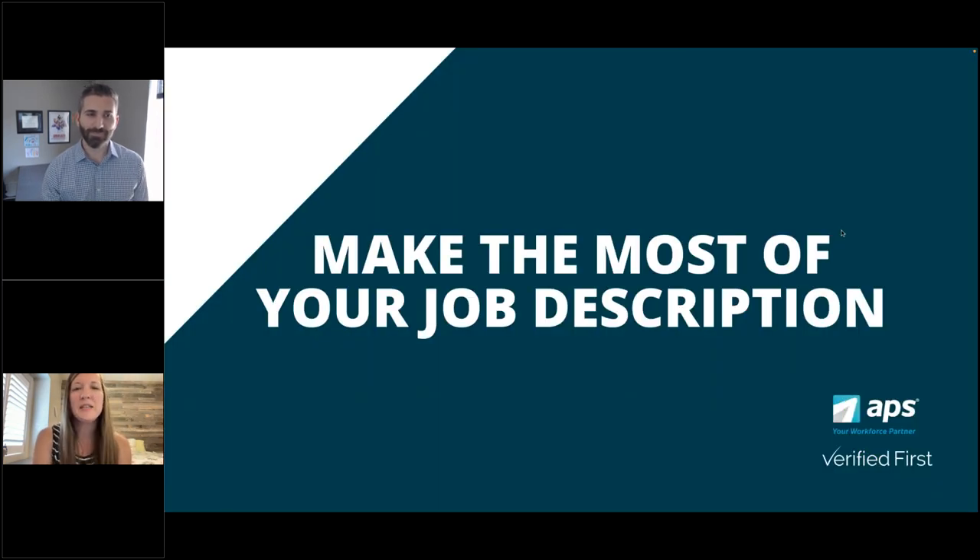First up on streamlining communication is making the most of your job description. This seems obvious, but job descriptions are often still viewed as more of a requirement instead of an opportunity to take advantage of the hiring process. We have to remember that a job description is the first touch a candidate may have with you or your organization. So it's crucial that you make the most of it for the rest of the hiring process to flow effectively.